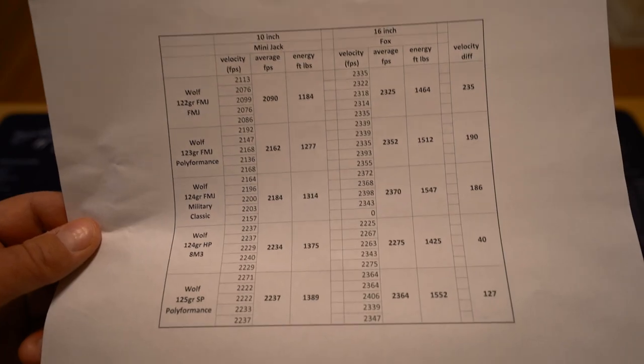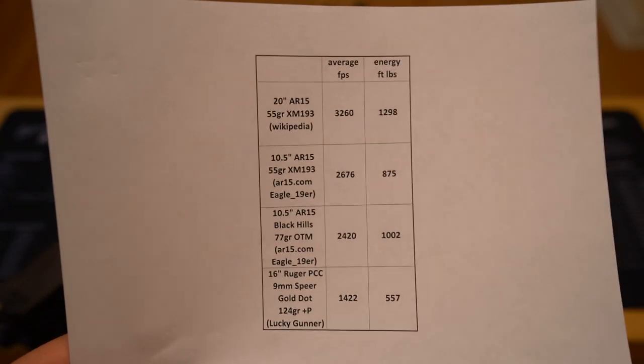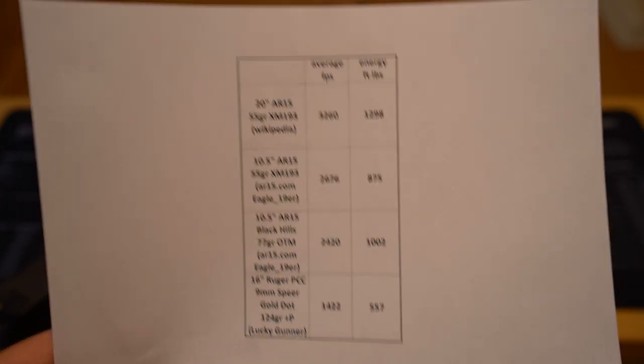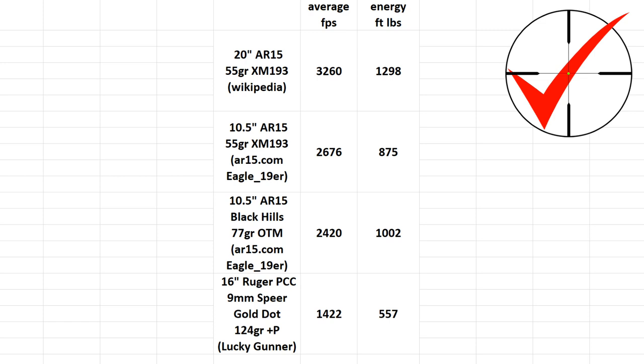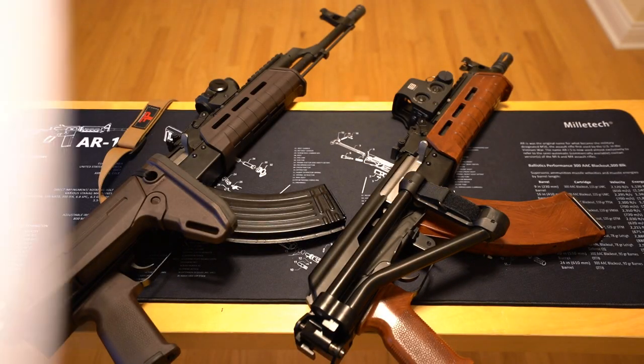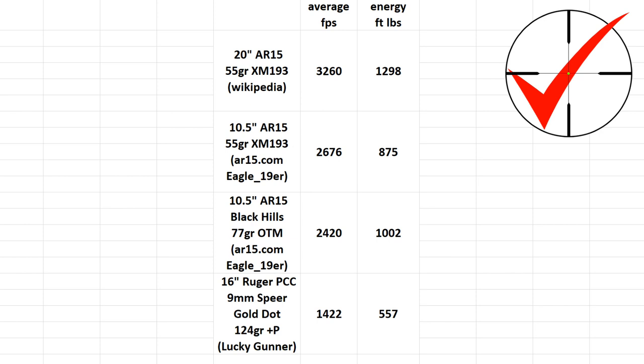To put this into context, a 20-inch AR-15 shooting M193 55 grain goes 3,260 feet per second, but the muzzle energy at 1,300 foot-pounds is actually pretty comparable to our Mini Jack with its 10-inch barrel. If we shorten the AR's barrel — like a Mark 18 out of a 10.5 — the muzzle energy falls to under 900 foot-pounds. There are more optimized loads for short-barreled ARs, like 77 grain, where you're looking at around 1,000 foot-pounds of muzzle energy — still considerably less than the AK.